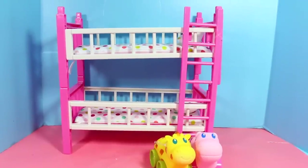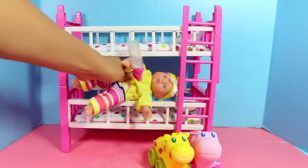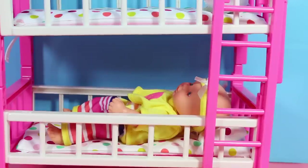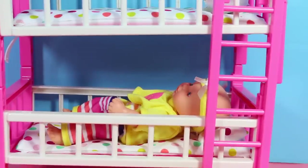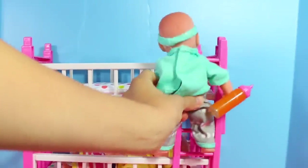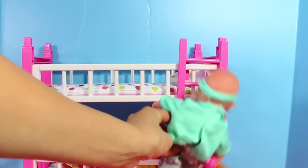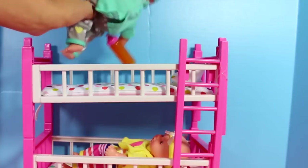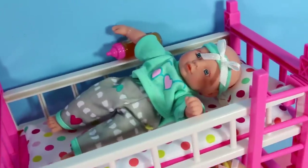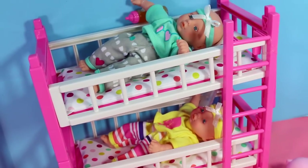I think our babies have had enough fun for a while, so let's lay them down to bed. This baby gets the bottom bunk — she fits so well and looks so cozy. Now let's have the other baby get to the top bunk. I don't know if babies can really climb bunk beds, but there we go — there's the other baby. Aww, they just look so adorable.